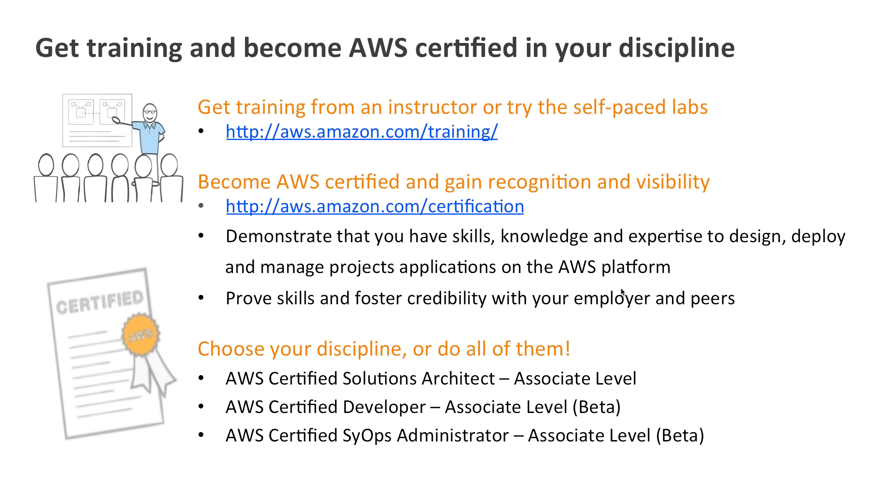You can also get training from Amazon — we can come and train you, or you can use our self-paced labs. These can help you gain an AWS certification to demonstrate that you have the skills, knowledge, and experience to design and build secure Amazon solutions, improving your credibility with your employer and peers. You can become a certified solutions architect, developer, or sys ops administrator.